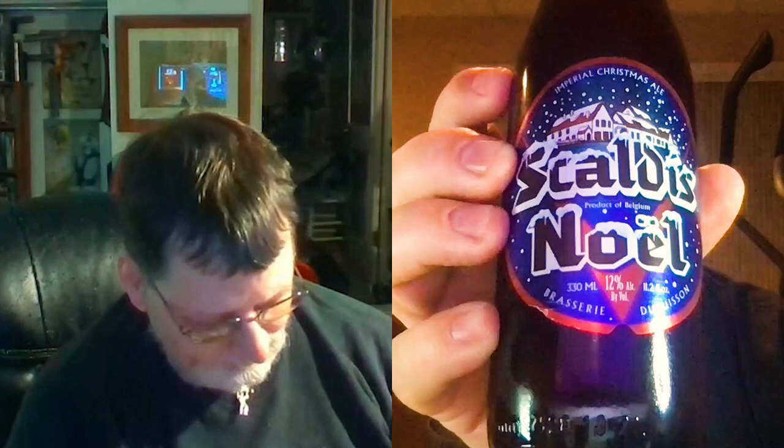This is an Imperial Christmas Ale. Imperial Christmas Ale — that sounds awesome. It's Gandalf's Noel, otherwise known in their regular country of Belgium as Scaldus Noel. It was introduced in 1991 to respond to consumer demands for the ideal brewery to add luster to their end-of-the-year celebrations. Brewed especially for the Christmas period.